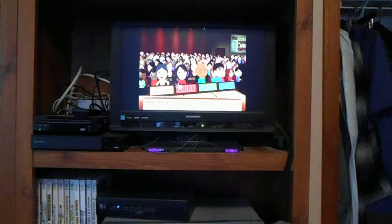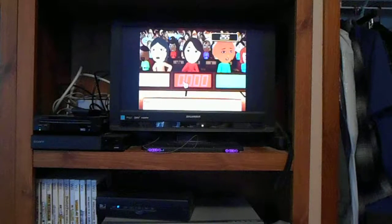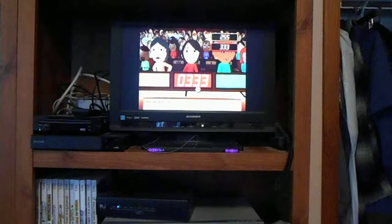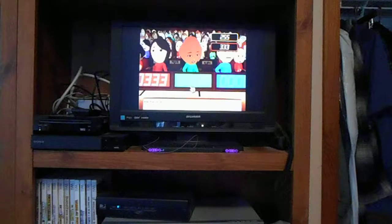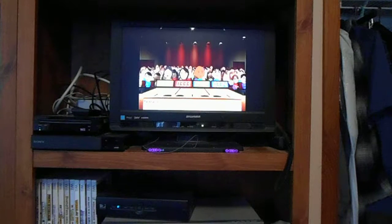I should have gone with 387 on the dishwasher, but I did not. I'm going to have to wait on the barbecue. 255 for player 1. What does player 2 think it's worth? Player 2 is going to go with 333. What about player 3? Player 3 is going to go with 582. 334. Actual retail price: 410!